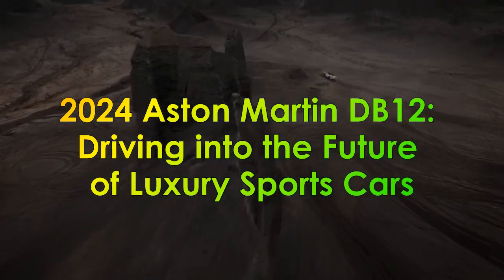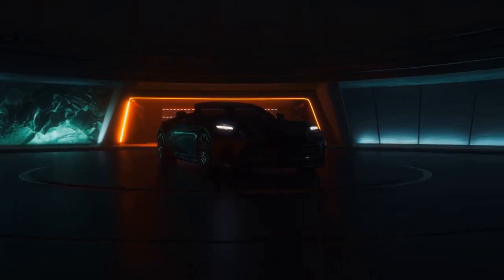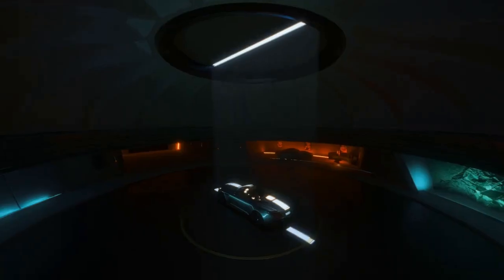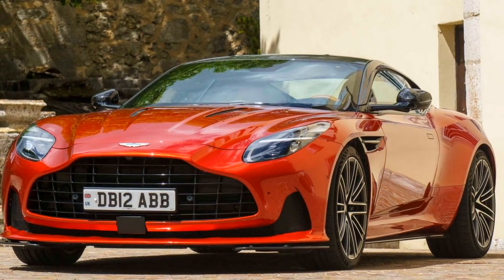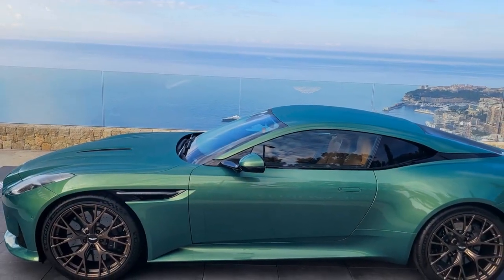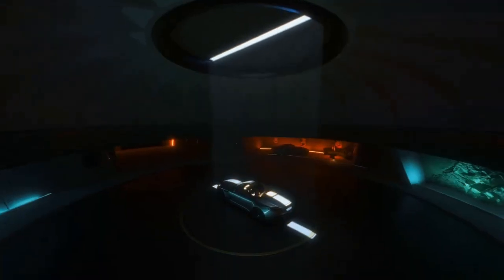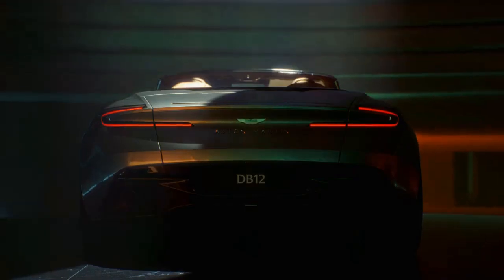2024 Aston Martin DB12 — Driving into the Future of Luxury Sports Cars. Aston Martin, the iconic British luxury sports car manufacturer, has always been synonymous with elegance, power, and craftsmanship. With the unveiling of their latest creation, the 2024 Aston Martin DB12, the automotive world is once again captivated by the brand's relentless pursuit of excellence. In this review, we will delve into the details of the DB12, exploring its design, performance, technology, and overall driving experience, as it promises to set a new standard for luxury sports cars.